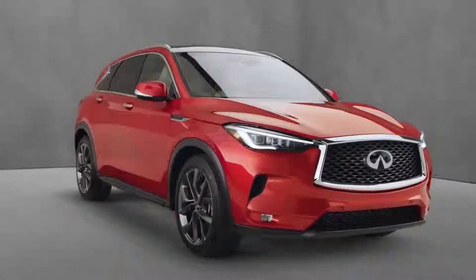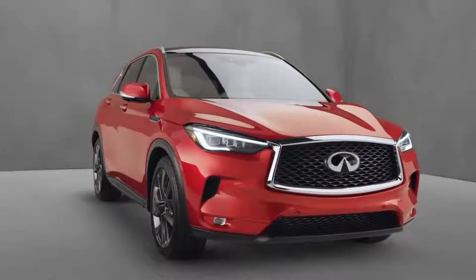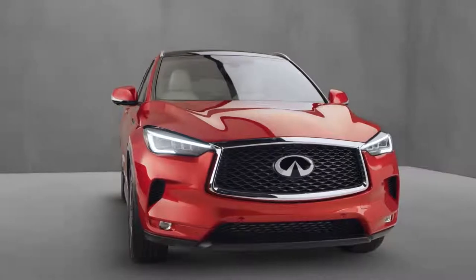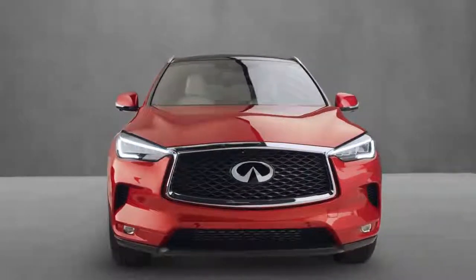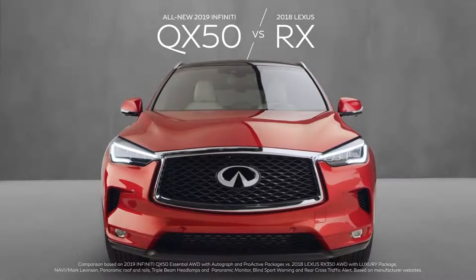When looking at luxury crossovers, one choice stands out from the crowd: the all-new 2019 Infiniti QX50. Traditionally, the Lexus RX350 was considered a benchmark in the crossover category. But does it still deserve that reputation? We've put it head-to-head against the QX50 to find out.